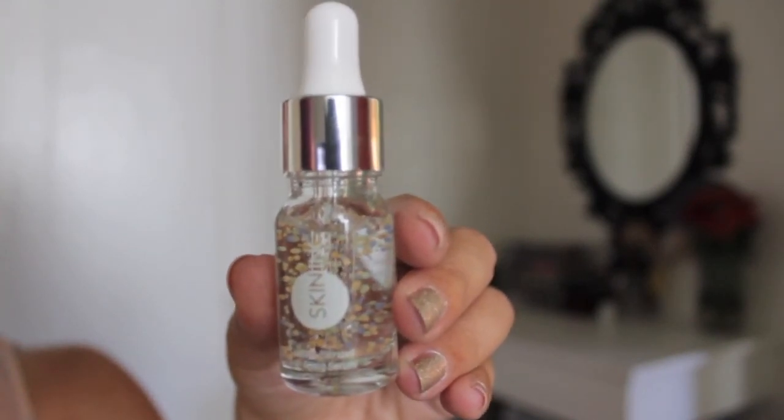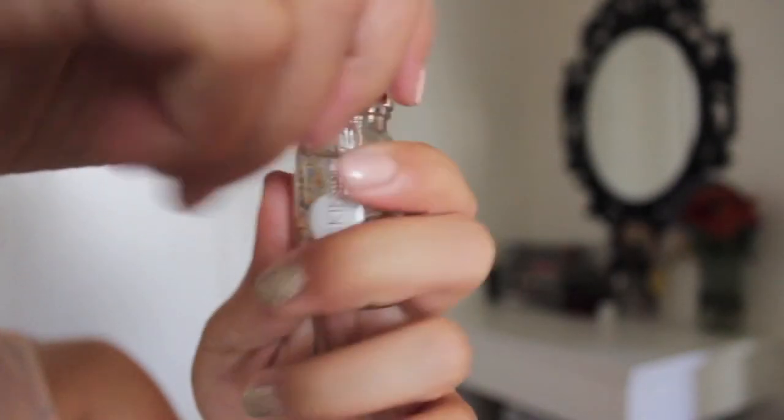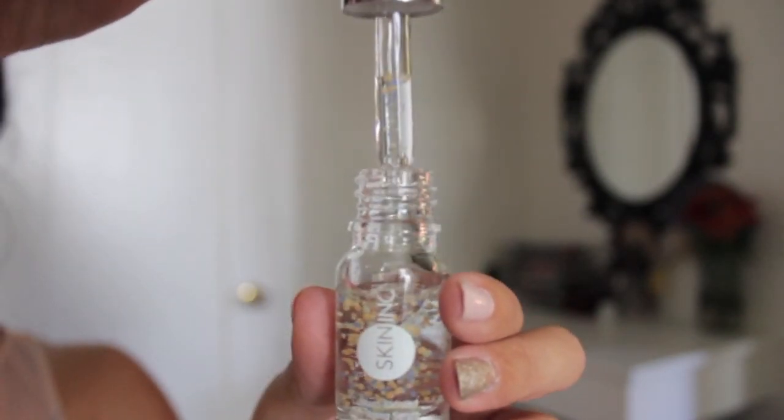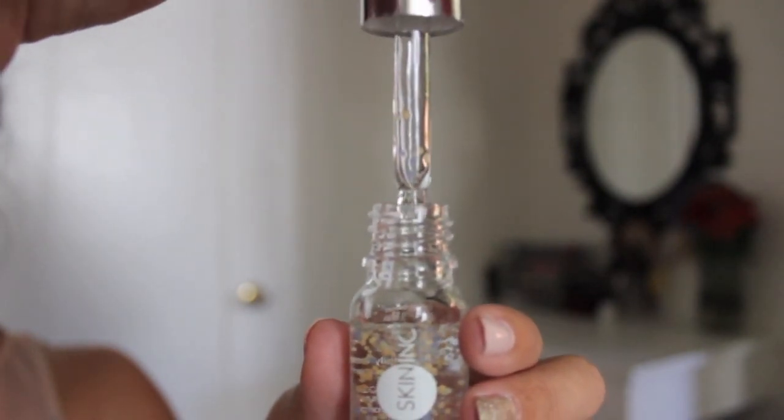Next item is the Skin Ink Custom Blended Anti-Aging Serum. It comes in this small little package and it says: tackle the signs of aging with its custom blend of coenzyme Q10, marine collagen, and hyaluronic acid, formulated with Skin Ink's patented encapsulation technology. It gives long-lasting hydration and promotes the youthful elasticity and suppleness of your skin — apply three drops twice daily before your moisturizer. I've never had anything from Skin Ink. It's got fancy little beads inside — it'll be fun to try this out, definitely something up my alley.